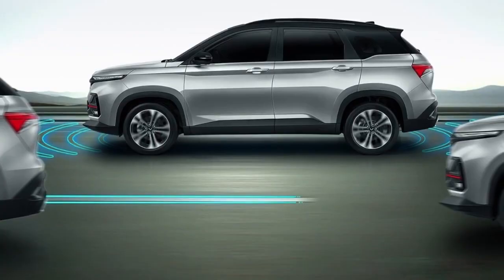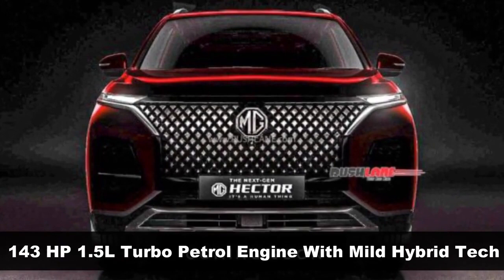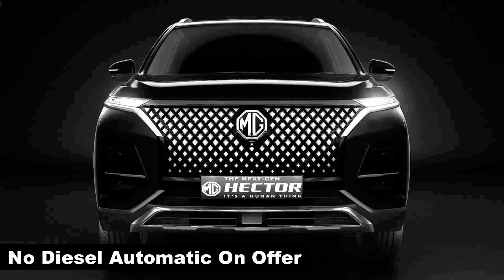Mechanically, the new Hector will remain unchanged and will carry on with the 143-horsepower 1.5-liter turbo-petrol engines, one of which is equipped with mild hybrid tech. It also gets a 170-horsepower 2-liter turbo-diesel unit. The Hector is still missing the diesel-automatic combo, but MG has confirmed that there are no plans to launch a diesel-automatic for now.